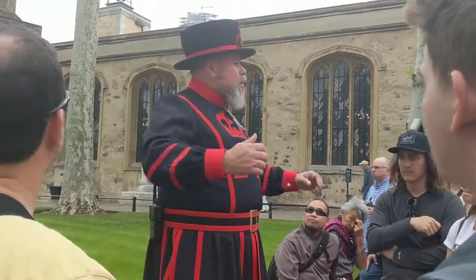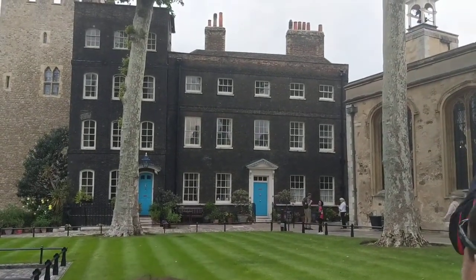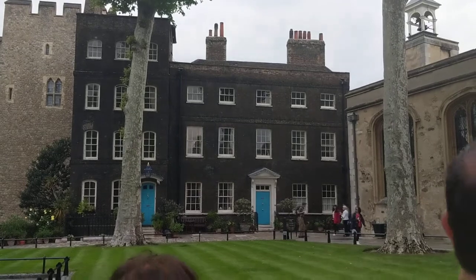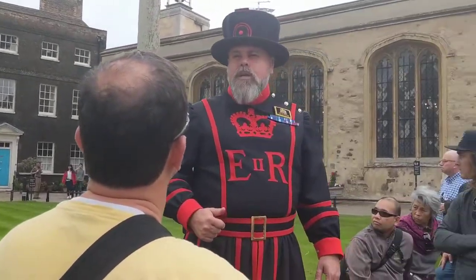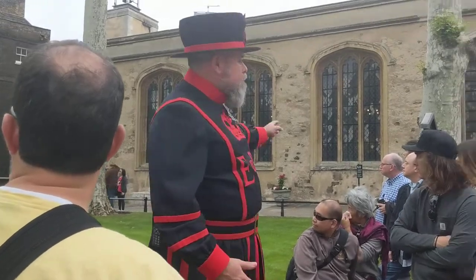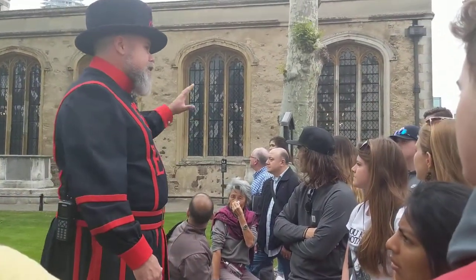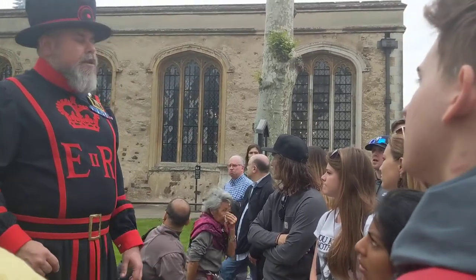Behind me there are two more blue doors — again private residential accommodation. The one directly behind me is the Royal Doctor. We are locked in at night, so that's our medical cover. Next to him is the Royal Chaplain, in charge of the beautiful Chapel Royal of St Peter ad Vincula. You can go in there afterwards to see what we're talking about.